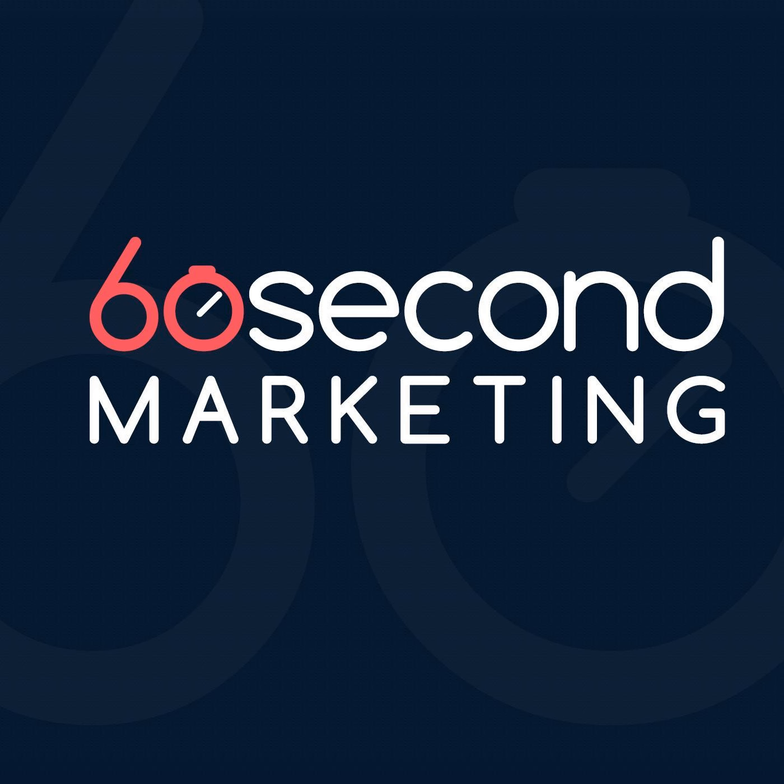Hey there, welcome back to 60 Second Marketing. I'm Liz Hirsch. I'm here with Sandro Galindo. We are the only podcast that gives you marketing tips and tricks in the time it takes to clear out your spam folder. Today, Sandro is going to be giving an update on WordPress and telling you about what he's learned over the last couple months.